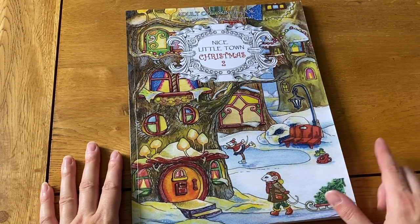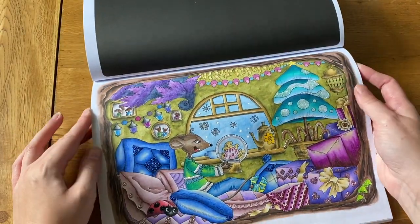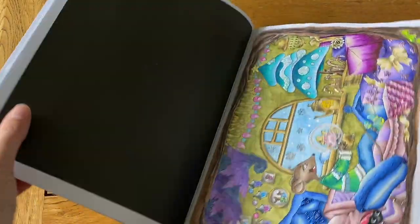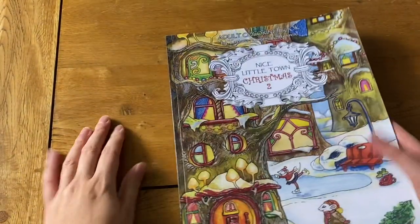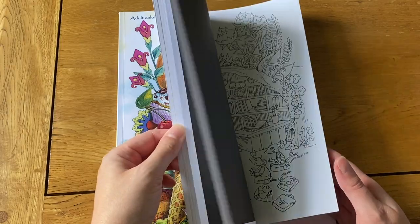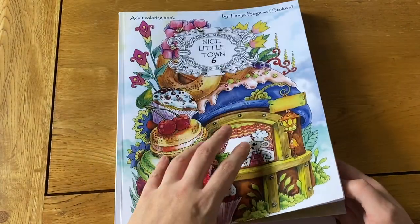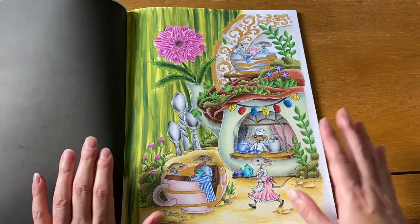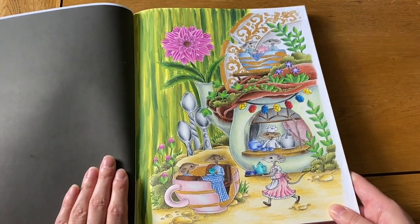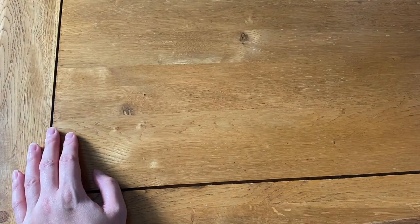I've got Nice Little Town Christmas, another abandoned book that I love — I've just done one picture and hopefully will do another sometime. Then Nice Little Town Six — the only Nice Little Town book I have apart from the Christmas one — and I've only done one picture in here too. There are so many cute pictures but knowing how slowly I get around to them, I thought it best not to buy more from the series. I quite like the color scheme I chose for the one picture I did.